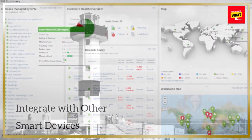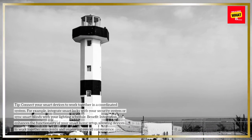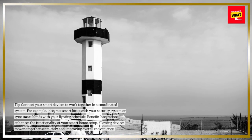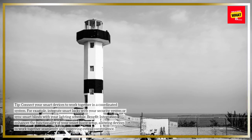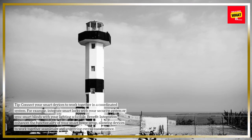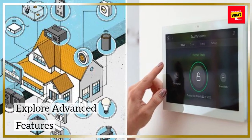Integrate with Other Smart Devices. Connect your smart devices to work together in a coordinated system. For example, integrate smart locks with your security system or sync smart blinds with your lighting schedule. Integration enhances the functionality of your smart home setup, allowing devices to work together seamlessly and improving overall convenience.